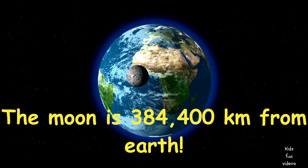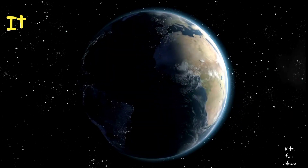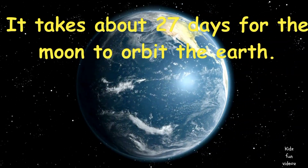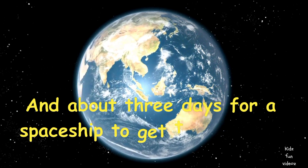The moon is 384,400 kilometers from Earth. It takes about 27 days for the moon to orbit the Earth, and about 3 days for a spaceship to get to the moon from Earth.